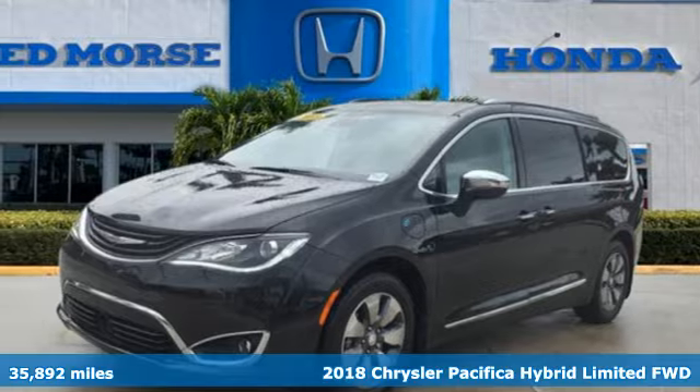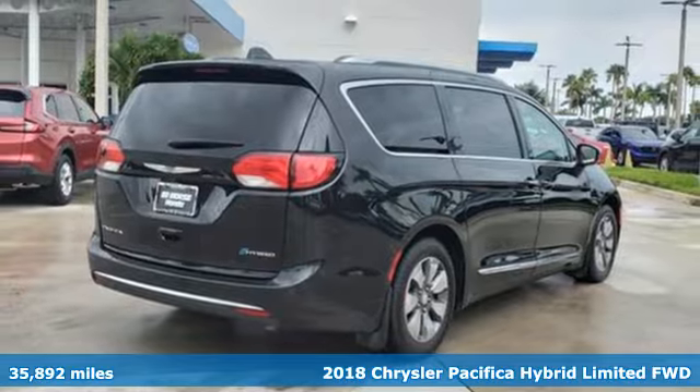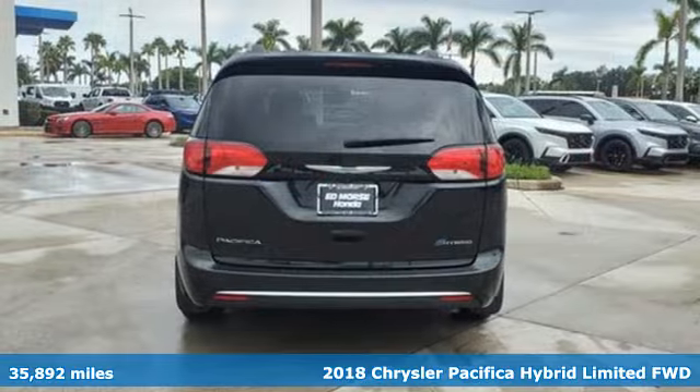Here's a 2018 Chrysler Pacifica. Versatility, safety, connectivity, beauty. To a T, this is the Pacifica.